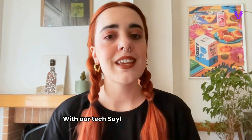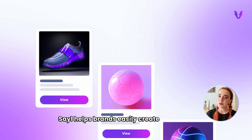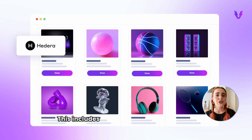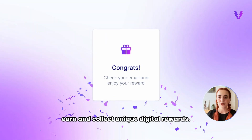With our tech, SAIL can now offer digital collectibles and NFTs as rewards, which adds a whole new level of excitement. Thanks to the Vendly NFT Minter app, SAIL helps brands easily create and share digital assets on the blockchain. This includes support for Hedera and other EVM compatible chains, so customers can earn and collect unique digital rewards.